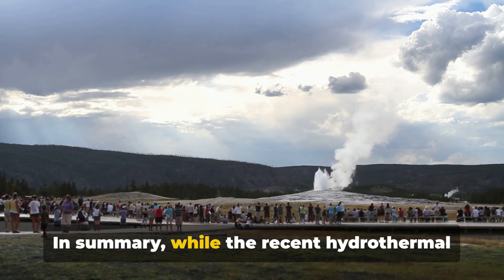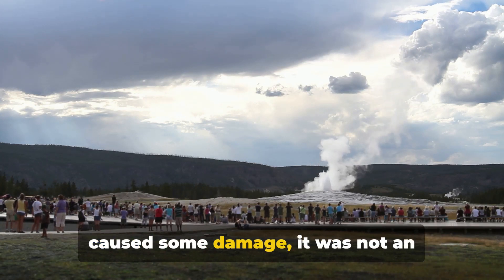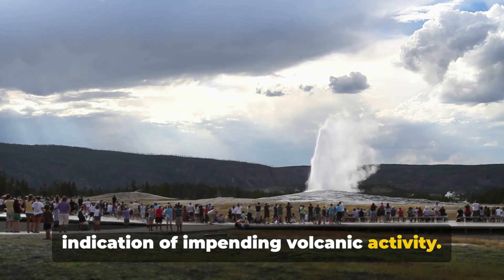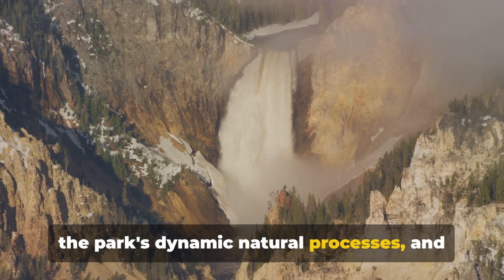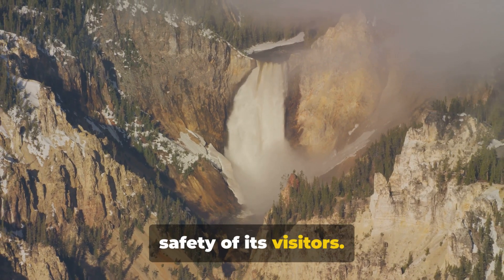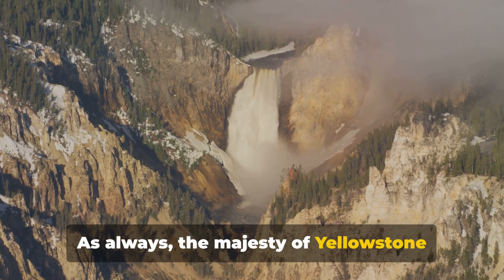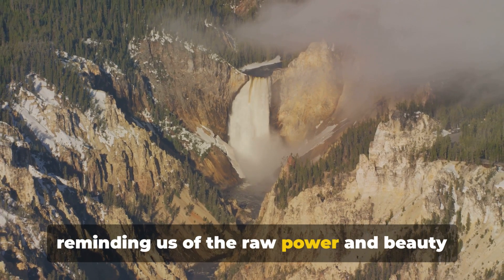In summary, while the recent hydrothermal explosion at Yellowstone National Park caused some damage, it was not an indication of impending volcanic activity. It served as a powerful demonstration of the park's dynamic natural processes, and the park's quick response ensured the safety of its visitors. As always, the majesty of Yellowstone continues to captivate and surprise us, reminding us of the raw power and beauty of nature.